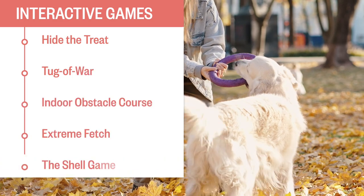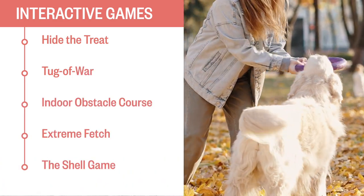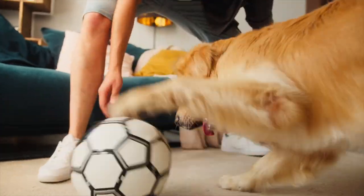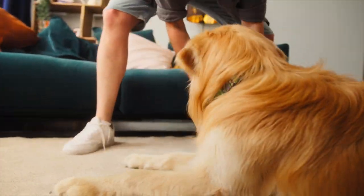Those are some of our favorite mental stimulation games to keep your dog's mind and body active. Which one will you try first? Leave your successes in the comments below. And remember, there are lots of other fun activities you can take part in with your pup. A few treats, some toys, and a little bit of imagination go a long way. Check out the links below for helpful resources and more details on what we went over today. Feel free to give us a thumbs up and subscribe if you like these videos. Then grab your pup, get out there, and have some fun!